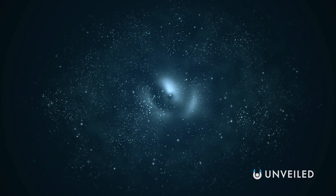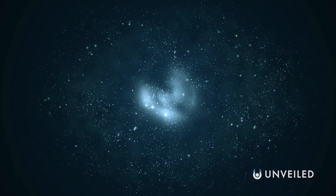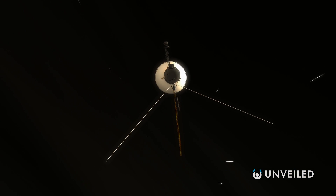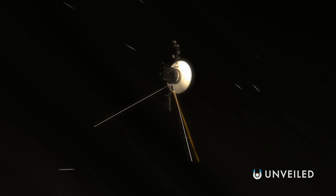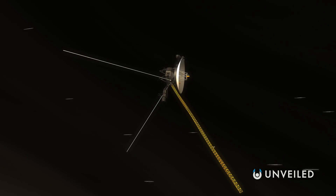On Valentine's Day in 1990, one of the most famous photographs of all time was taken — the pale blue dot. It was snapped by the Voyager 1 space probe on its way out of the solar system, from some 3.7 billion miles away.